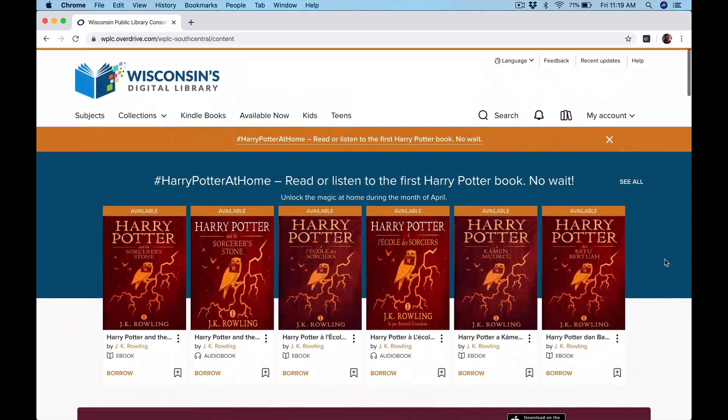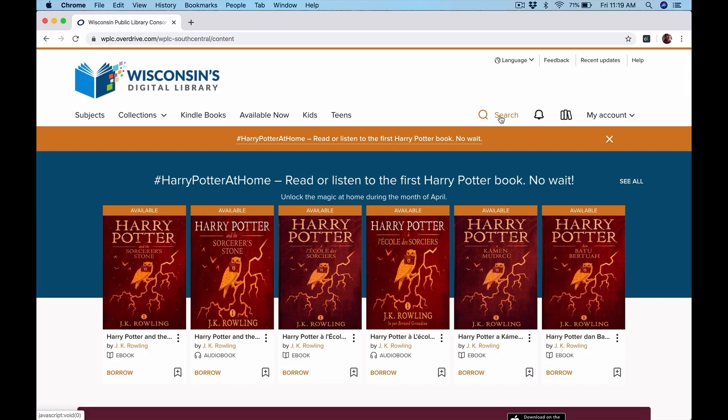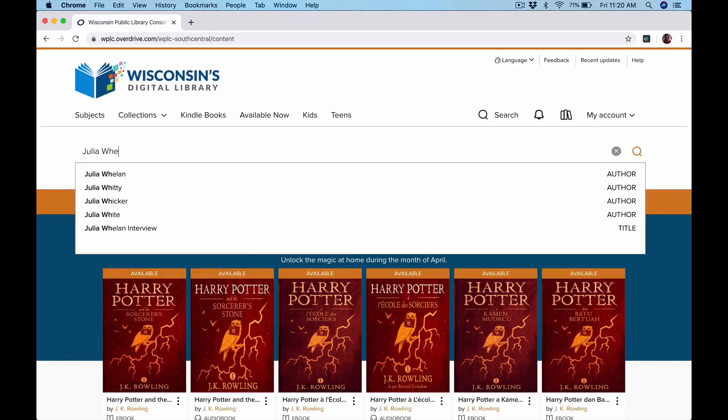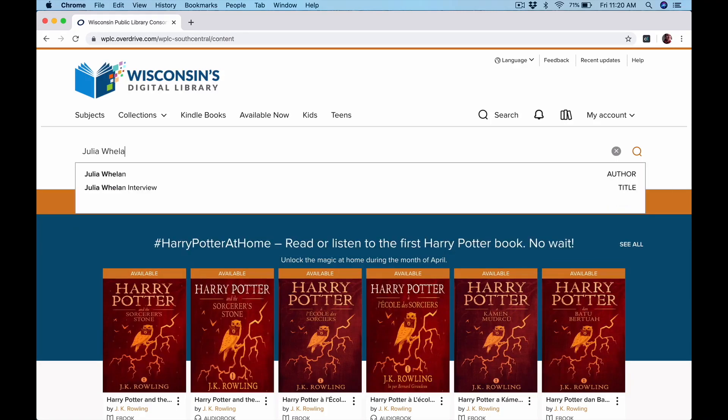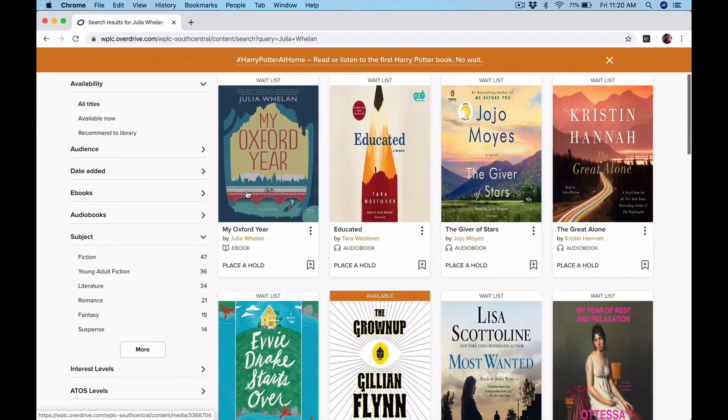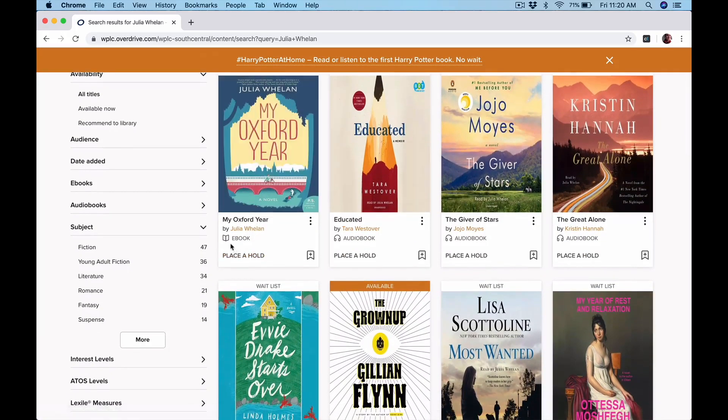If you know something specific you're looking for, you can do that right here in the search with the little magnifying glass. If you click on that, it pops up a search bar so you can type in what you're looking for. Often when I go to the digital library, I'm looking for an audiobook because they're really easy to listen to on your phone. An audiobook narrator I really like is Julia Whalen. So I could type her in and you can see a bunch of things pop up. She actually wrote a book, so this one's an ebook.